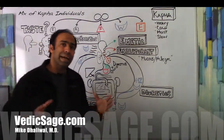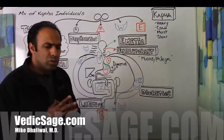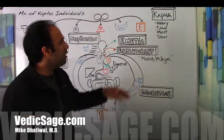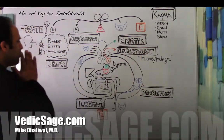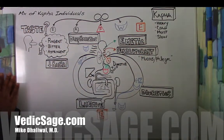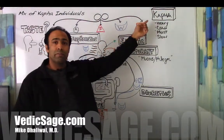Kapha we can think of as the qualities of heavy, dense, slow, cold, oily, and dull. For simplicity, we can think of kapha as heavy, cold, moist, and slow. We'll look at kapha from a systemic standpoint and look at which classification of herbs are beneficial for kapha individuals.